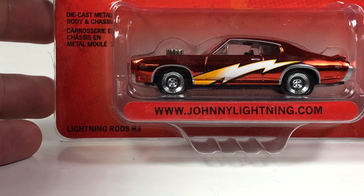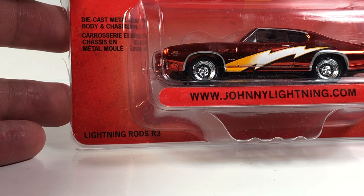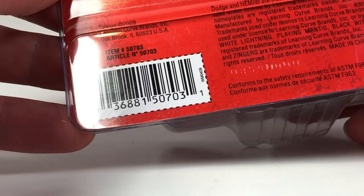This is a 1969 Pontiac GTO Judge and it has a bonus sticker - Lightning Rods was the series this was from. They just did some really interesting things with packaging. This one has a 2009 copyright date, so fairly newer. It also has plastic tires.